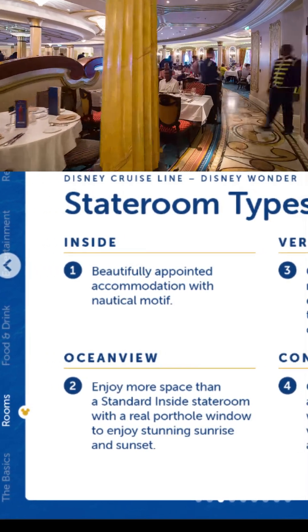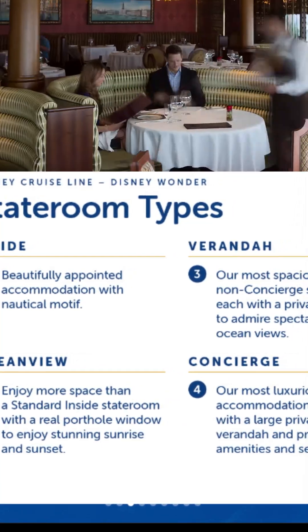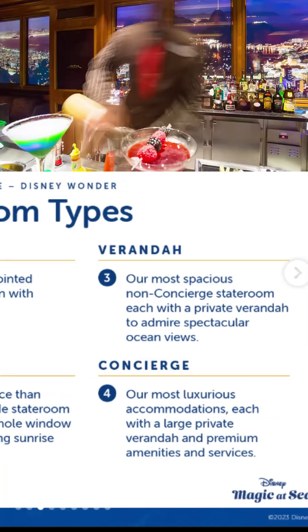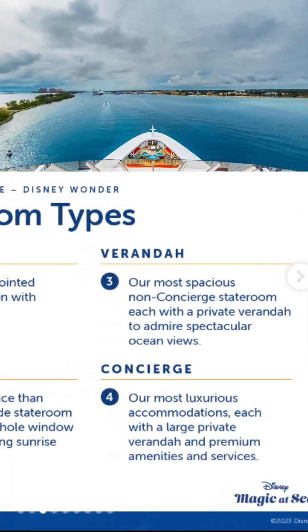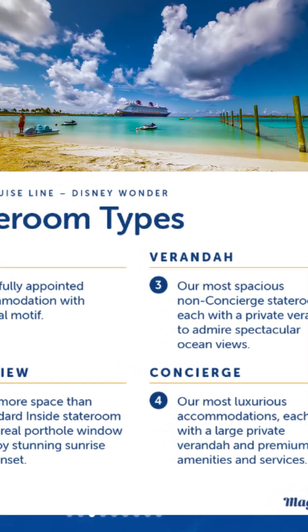Ocean view — enjoy more space than a standard inside stateroom with a real porthole window to enjoy stunning sunrises and sunsets, so that's going to be really nice as well. And of course, if you've got the bucks, go to Concierge — our most luxurious accommodation, each with a large private veranda and premium amenities and services.